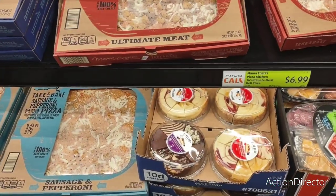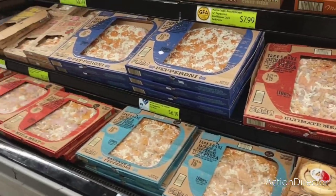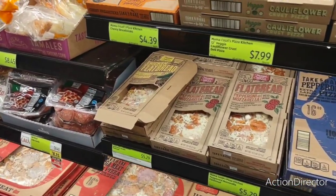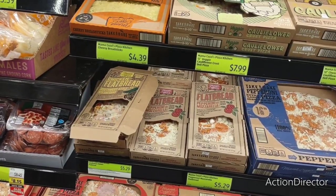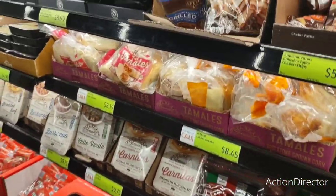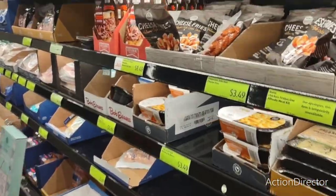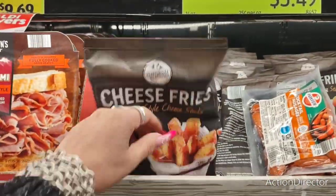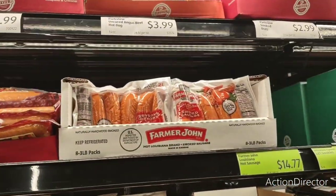Oh, look at this cheesecake — $5.29 for the little sampler. Look at these awesome pizzas — these are cheaper than those frozen ones, but they're too big. The flatbread one is $5.29. Cheese fries look good at $3.49. Smoked sausage at $1.47.